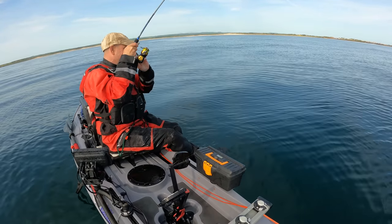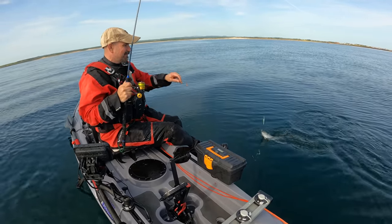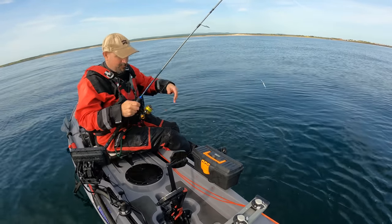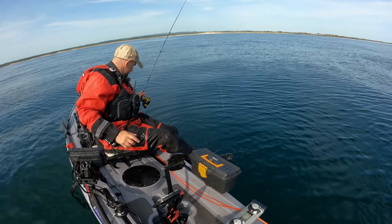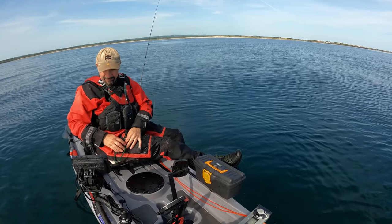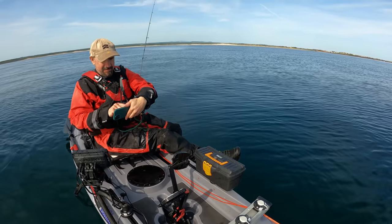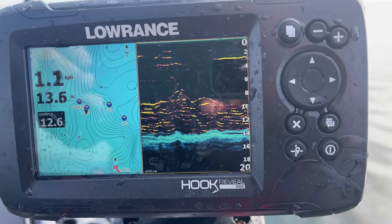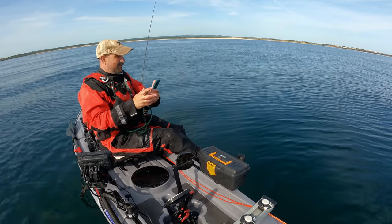It's kind of like posh mackerel bashing, isn't it — catching coalies! Look at that, another half decent one. I'm just going to quickly show you that sounder because it's a bit bonkers. Look at that — it's absolutely chock-a-block with them down there. Anyway, time we stopped messing about and caught some proper fish!